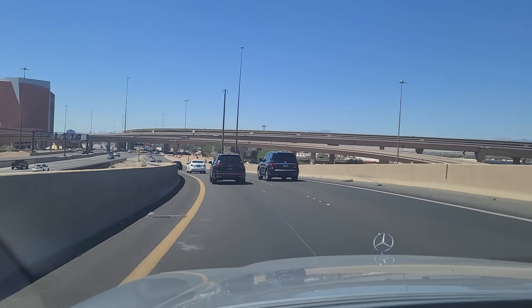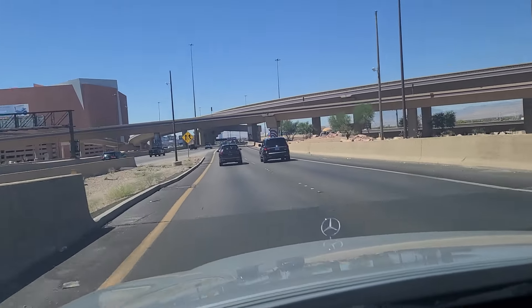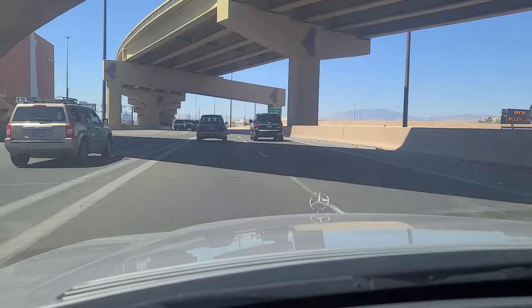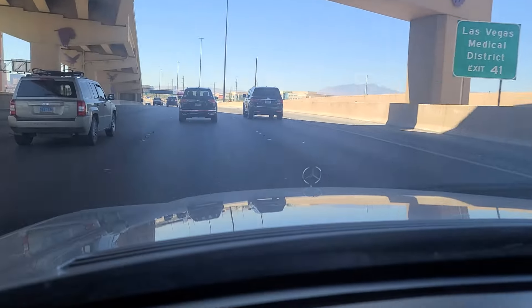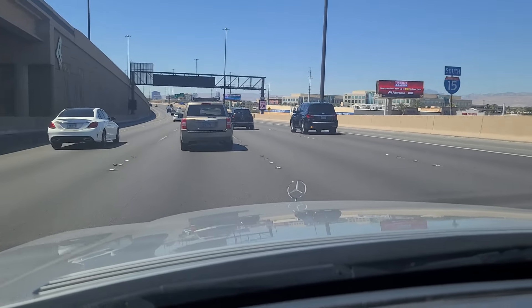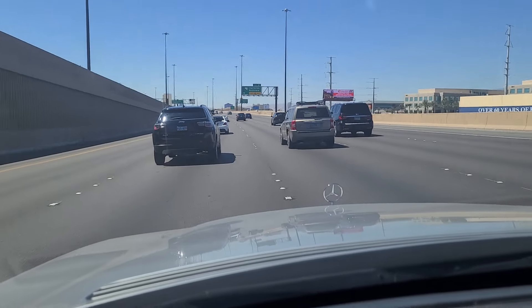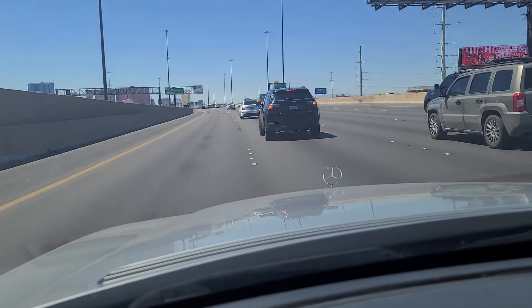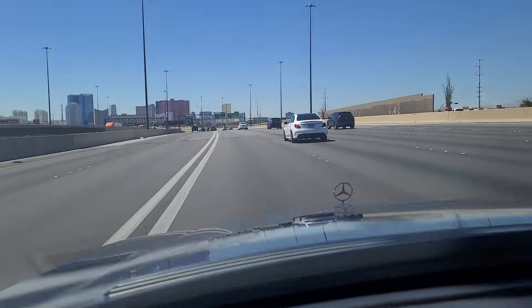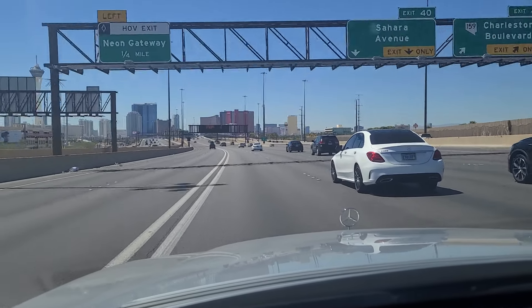This is heading south here towards the Strip. Most of the Las Vegas Strip is not located within the city of Las Vegas — it's located within Clark County. That's because back in the good old days, a lot of the early casino operators did not want to be subjected to the city of Las Vegas' rules and ordinances, so they built just outside the city limits in Clark County. HOV lanes have been a major source of contention here in town — a lot of folks don't like them. In fact, there's an effort right now to have them removed within the next year or two.